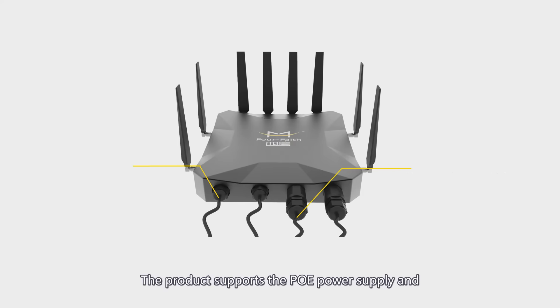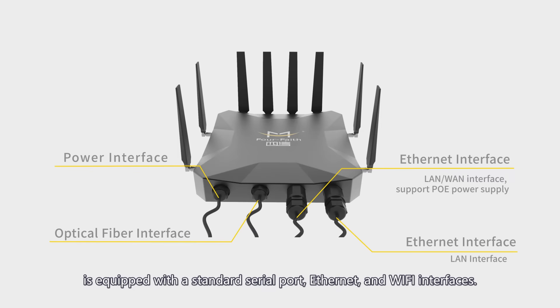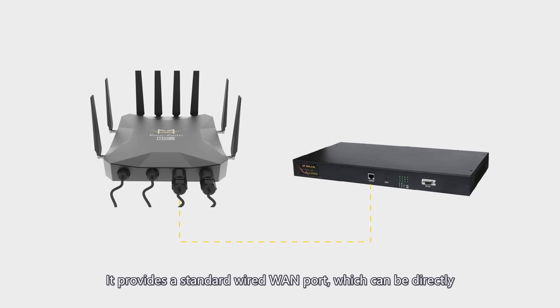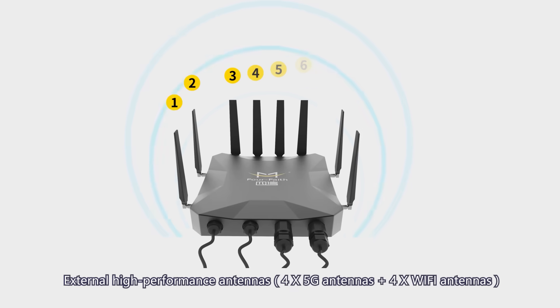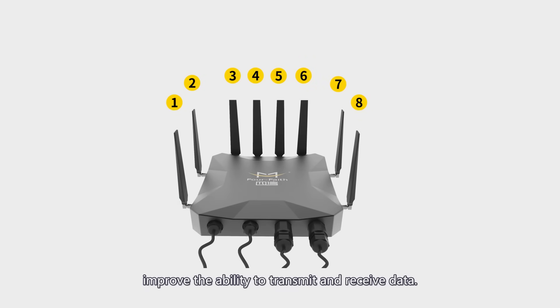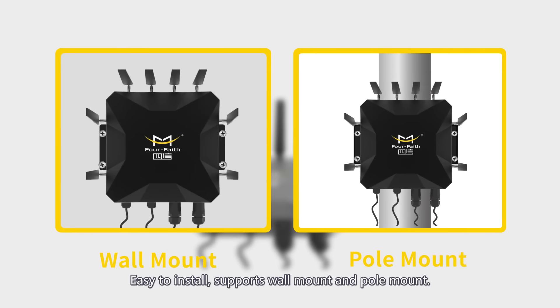The product supports PoE power supply and is equipped with a standard serial port, Ethernet, and Wi-Fi interfaces. It provides a standard wired port which can be directly connected to ADSL devices to achieve a smart wireless-wired switch. External high performance antennas improve the ability to transmit and receive data. Easy to install, supporting wall mount and pole mount.